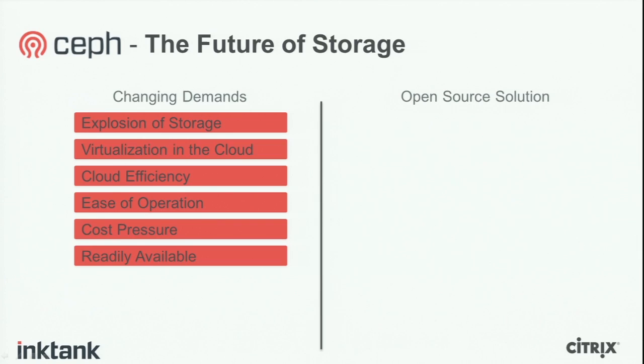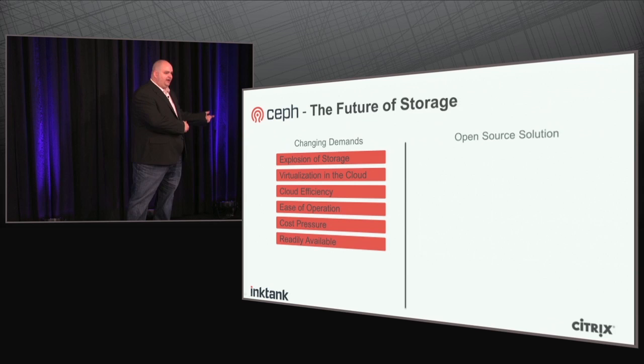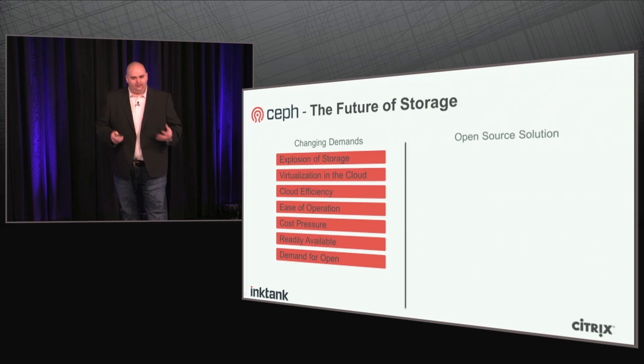It also has to be readily available. If you're doing an internal cloud deployment and need 10 terabytes of storage, it's much better if you can build that storage network without talking to a vendor, without signing contracts or NDAs. You need readily available technology, and that's in part what's pushing the demand for open source technology, which is readily available — and that's what makes it so powerful.